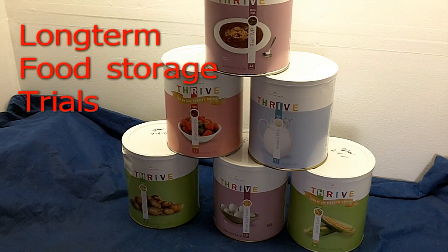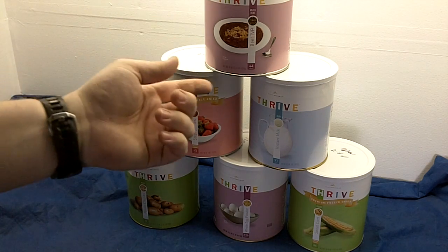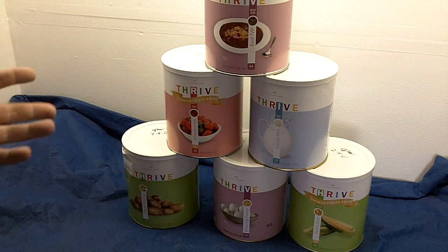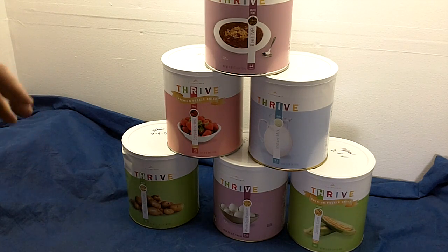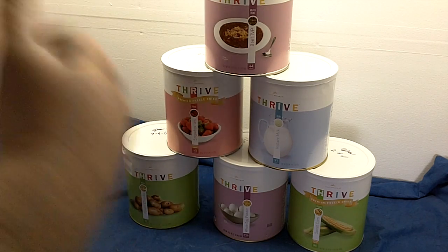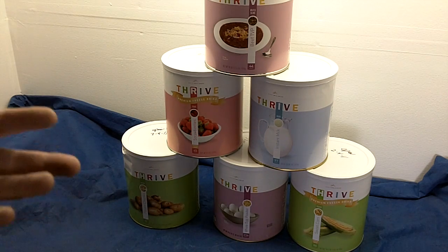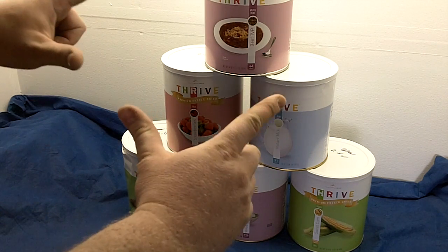Long-term food storage is something I've talked about before but never really shown my preps. I don't really use mylar bags and oxygen absorbers because I'm not pushing for that 25-year limit. With my limited space in Seattle I was constantly rotating — just enough to fill a pantry. I kept some large totes full of MREs and Mountain House backpacking meals.